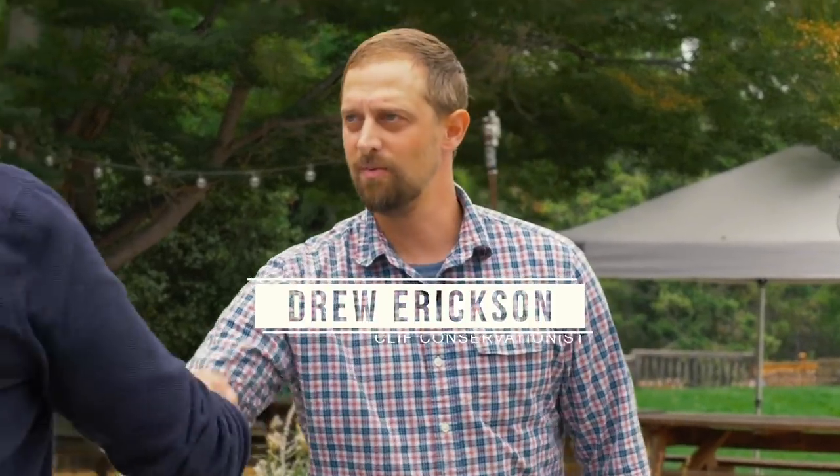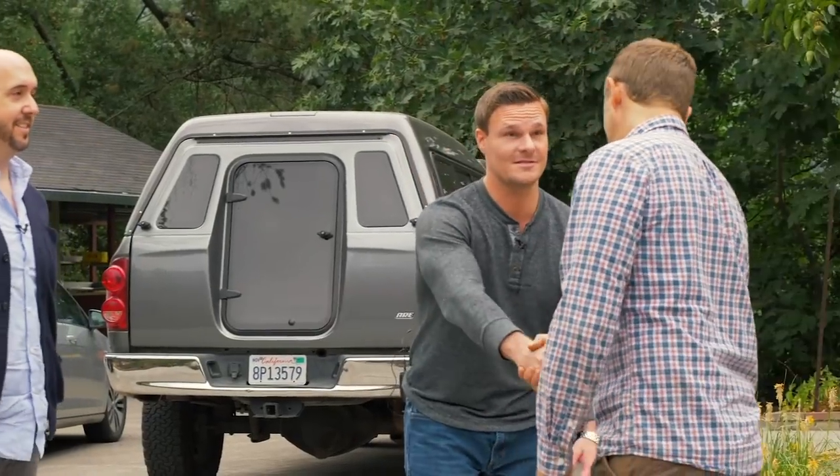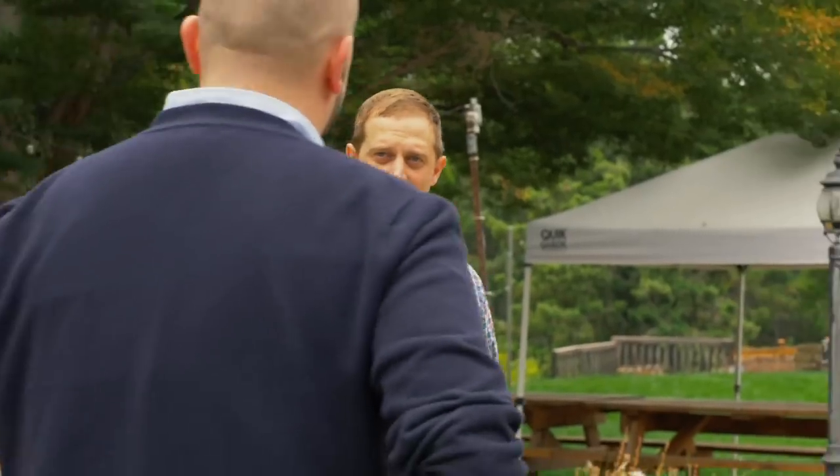Hi, you must be Drew. I am. Hi, Dan Kacera. Nice to meet you, and thanks for having us. Let's take a tour. Excellent.